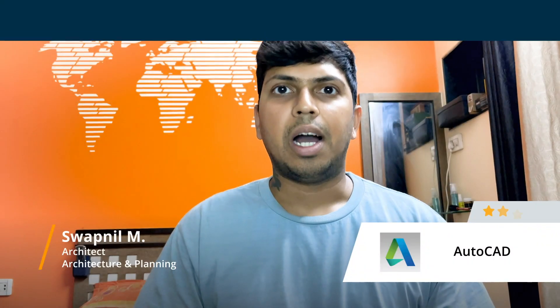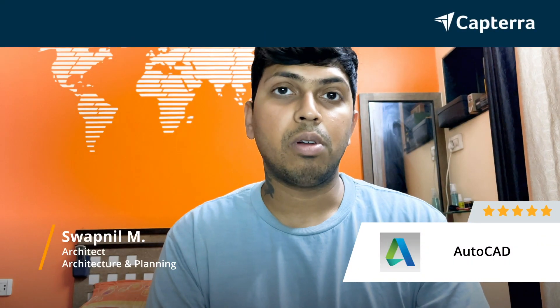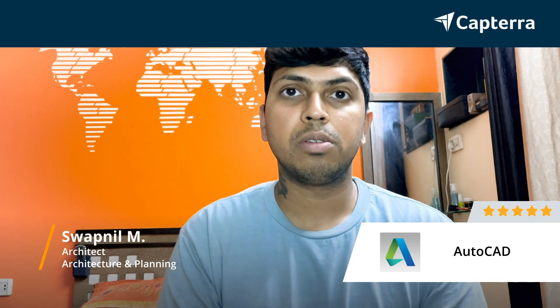My name is Swapnil. I'm an architect and I give AutoCAD a score of 5 out of 5. For more reviews, click down here.